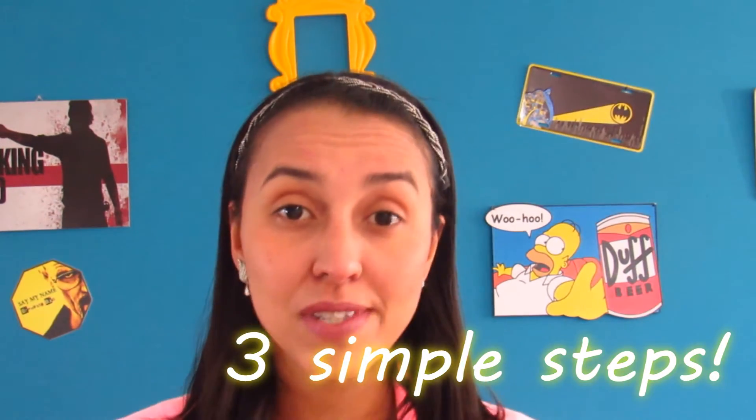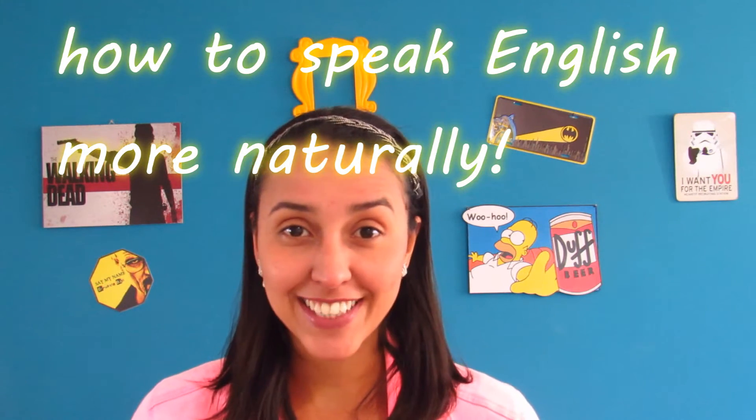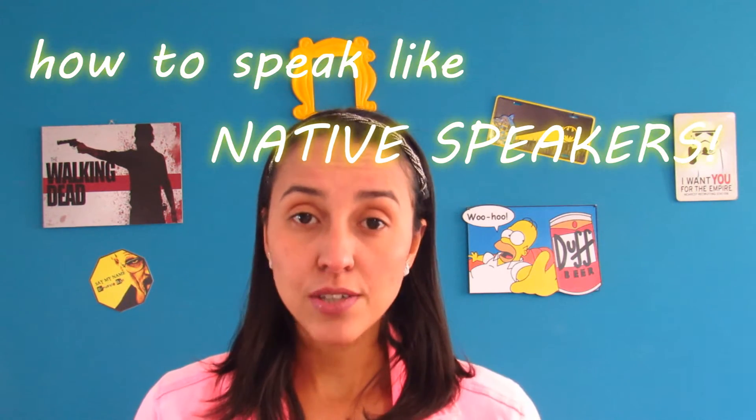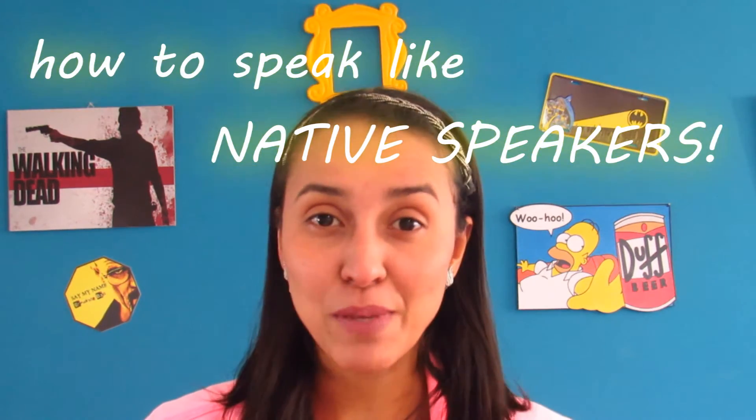Hi guys, how are you today? Another video 100% in English. Today I would like to give you three simple steps on how to speak English more naturally. The idea here is to give you a few suggestions on what things you can do to improve your intonation, to improve your pronunciation so that you can speak more clearly, more naturally, like native speakers do.